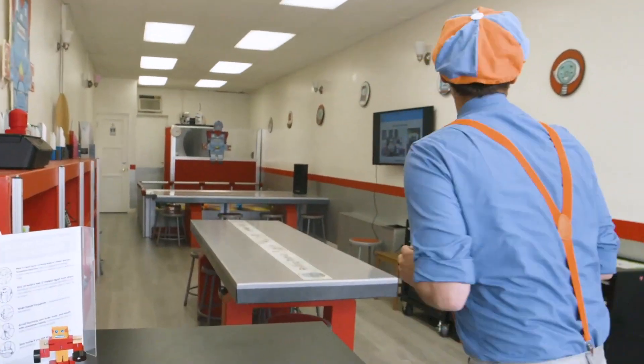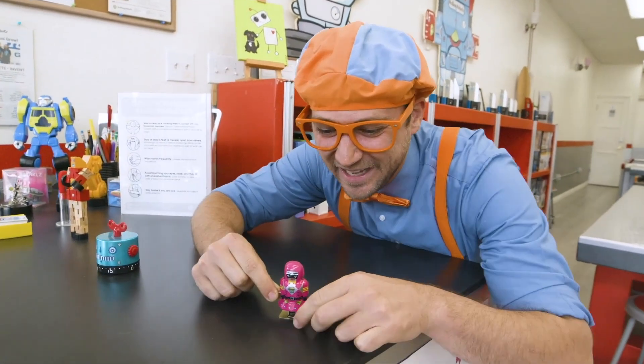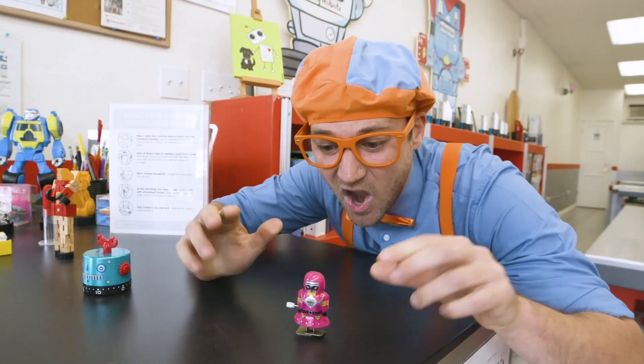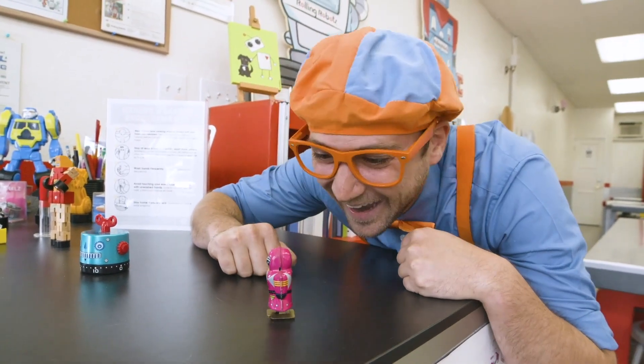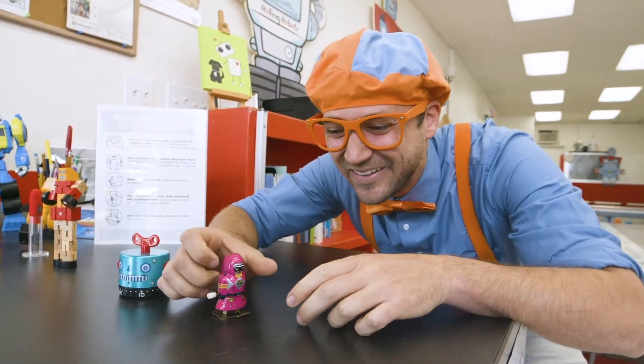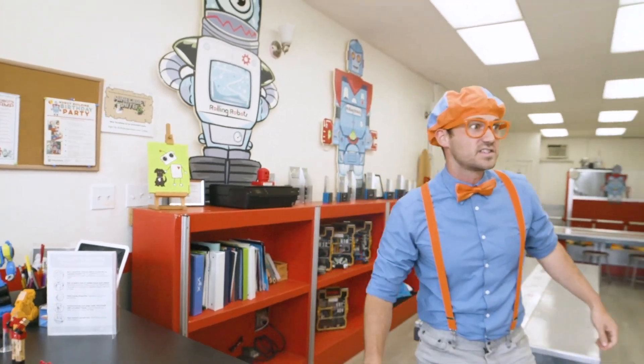Whoa, check it out. This place is all about robots and I sure do love robots. Here's one right here. Let's wind it up and let it go. Oh, silly robot. Let's check out what else is in here.